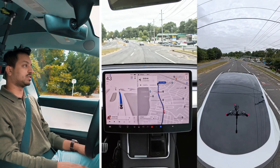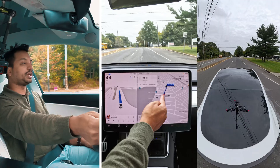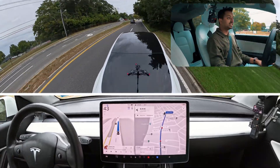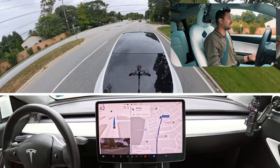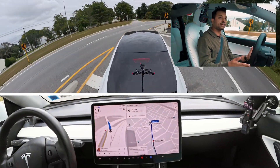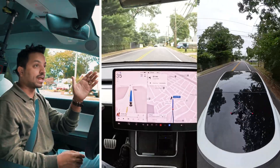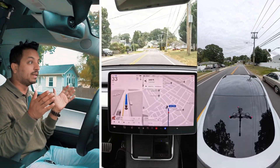We need to change lanes and move to the left to merge at this stop sign. In this new version we're testing whether the car needs navigation assistance, because in 12.3.6 it always missed this. The car is completely avoiding the lane change and doing it at the very last moment — which I'm not a fan of. And now it is changing, and it's not even stopping at the stop sign. Wow, wow — it completely didn't stop.